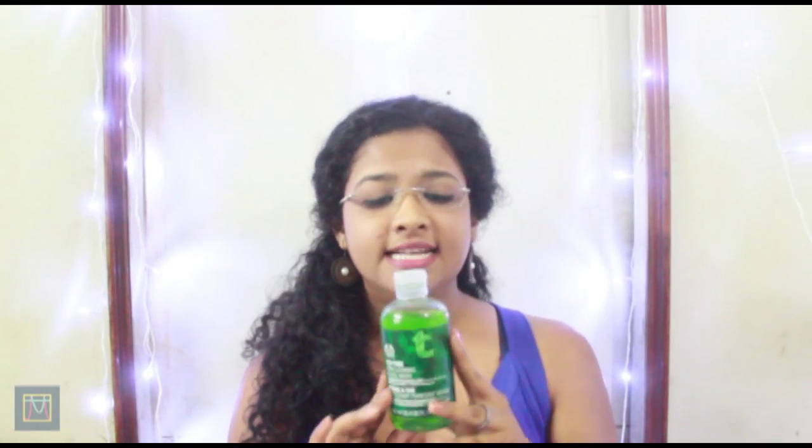Hi, welcome back to my channel. Today I'm going to review the Body Shop's Tea Tree Skin Clearing Facial Wash. This is my second bottle and I'm not very sure if I love it or if I hate it — it is somewhere in between.